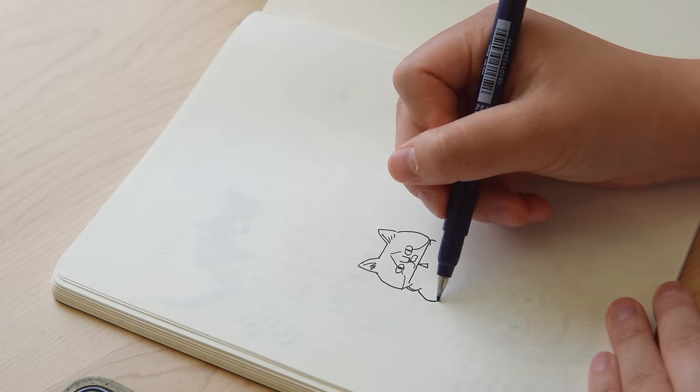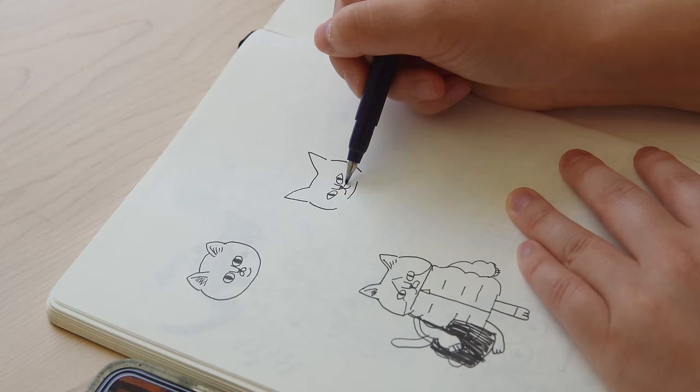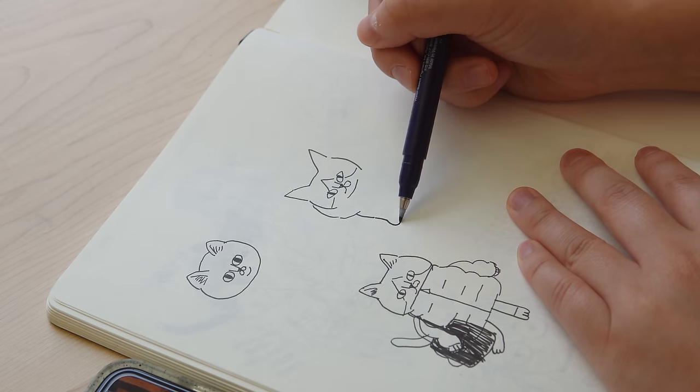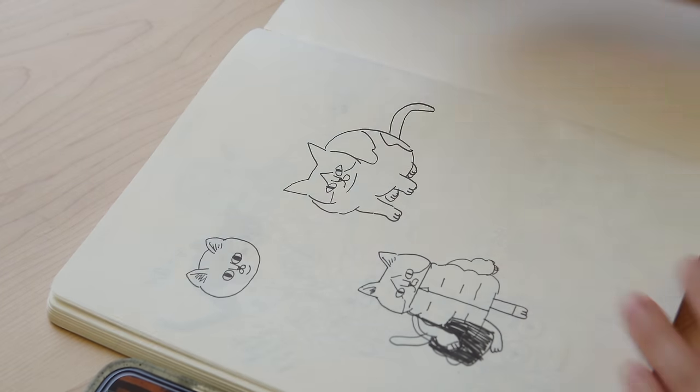Another thing I've been loving is the Tombow Fudenosuke drawing pen. I used to be a self-proclaimed Tombow Fudenosuke hater — I'd always used ones that other people gave me and they were very dry, so I had this impression it was just a dry pen. But buying a fresh one has changed my life. I love it as a brush pen, but it's still firm enough — it has the variability of a brush but the control of a pen, and the tip is firm enough that you have real control over it.